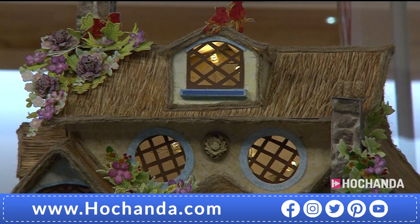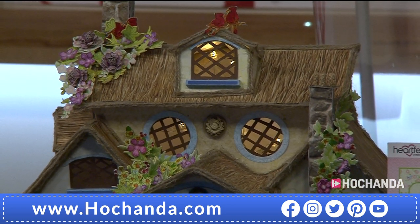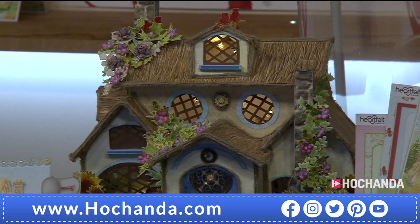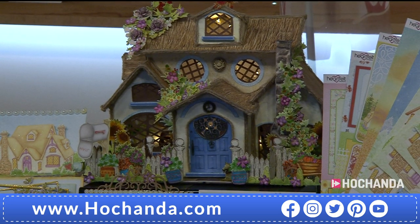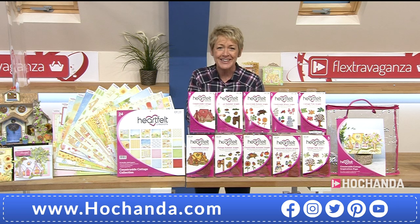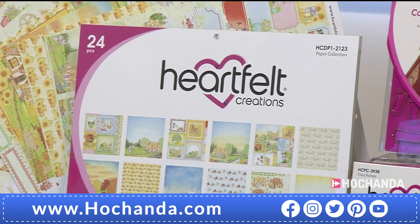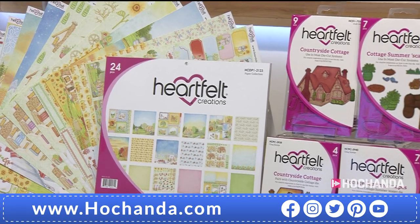Good evening! We are already busy — we're launching a brand new one-day special. Take a look at this fabulous, incredibly beautiful sample put together using papers from the collection now available on your screens with Heartfelt Creations. This is the first time anyone is seeing this in the country because we are launching it right here, right now. It is the Countryside Cottage with your Four Seasons. I've got lovely Nikki with us — how are you, Nikki?